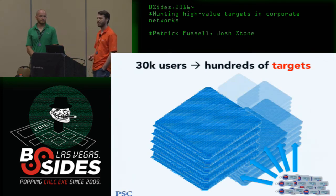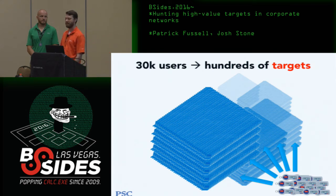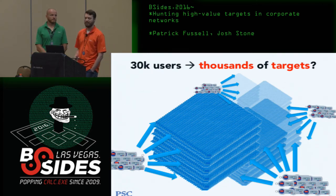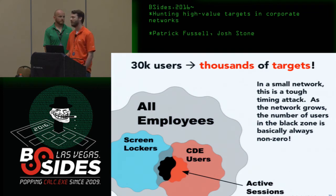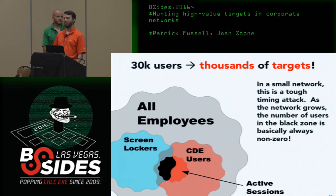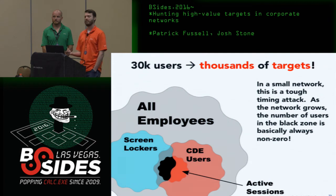This gets much harder when you scale up. You might have hundreds of people connecting to the zone, or in call centers, thousands of people. On the small side, it's a tough timing attack — you could wait a whole week and never have that scenario. Some people are fastidious about locking screens or logging out. But with scale, the number of people who might be in this situation goes up. The odds that at any given time someone has an active session in the CDE with their desktop locked and walked away — that actually happens quite often in a sizable network.